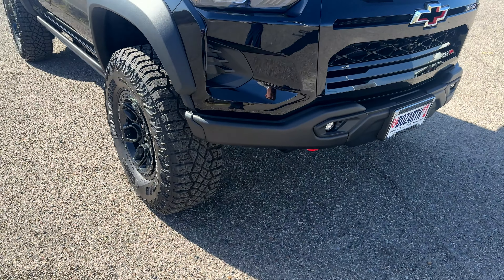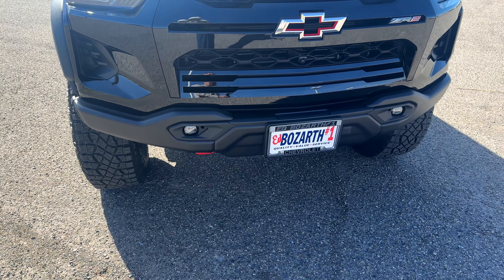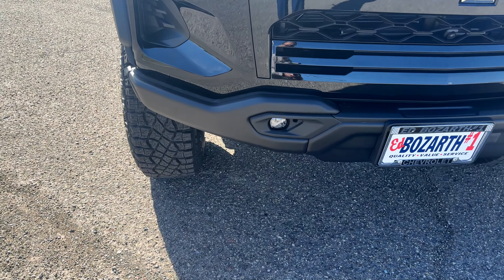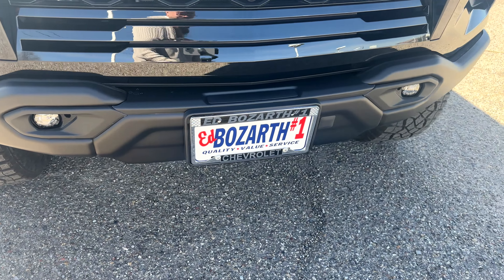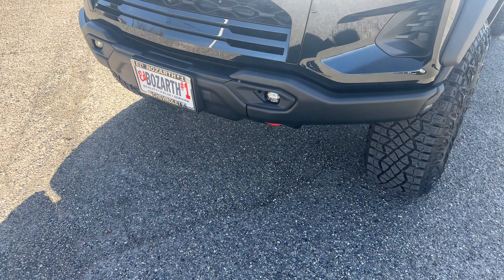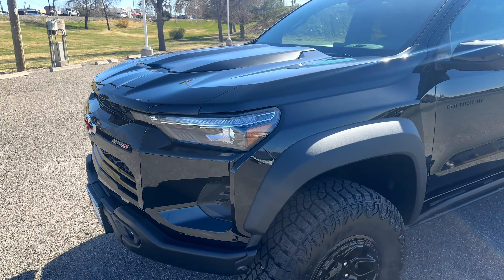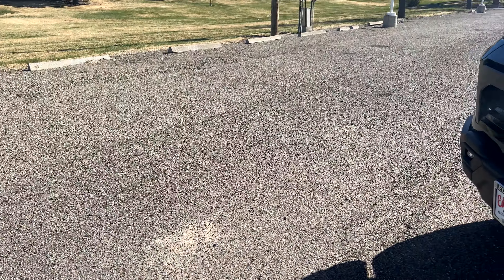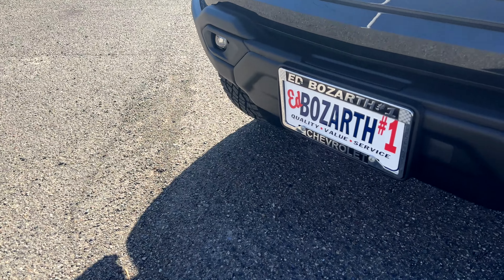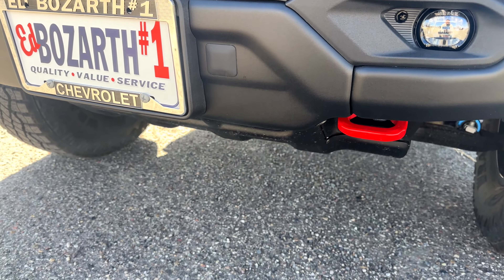Towards the front we have an additional 100% steel bumper from AEV — and this new version includes fog lights, which I believe the previous version did not have. It's an aggressive bumper designed to protect your truck from any crazy off-road experiences. Now a couple things that make the Bison unique are found underneath, specifically a different set of skid plates.